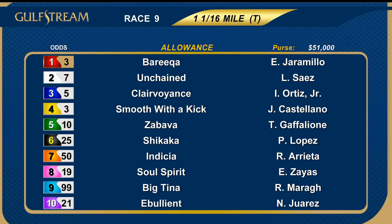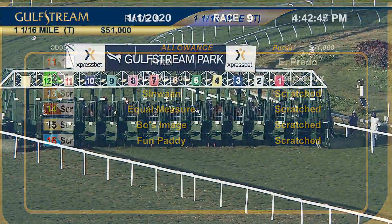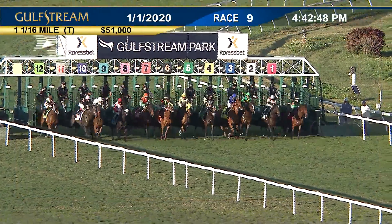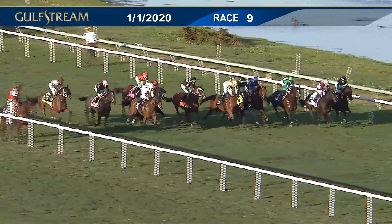Back now for race number nine on the program — first half of the late daily double, on turf at a mile and a sixteenth, allowance horses of the filly and mare variety. Scratch the alternates 13 through 16; full field of 12 and a wide-open betting race. And they're off — looks to be a level beginning.